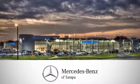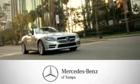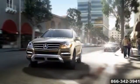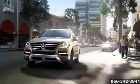At Mercedes-Benz of Tampa, our commitment to customer satisfaction is second to none. We'll work hard to get you into the vehicle that best fits your needs and your budget, like this one — the 2014 Mercedes-Benz M-Class, redefining what an SUV can be.